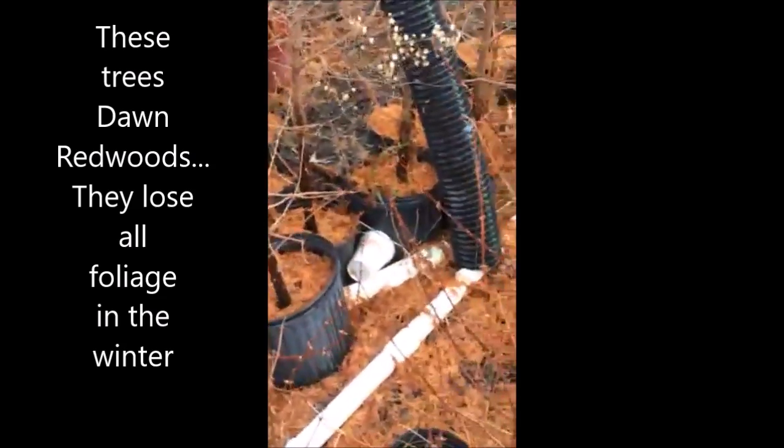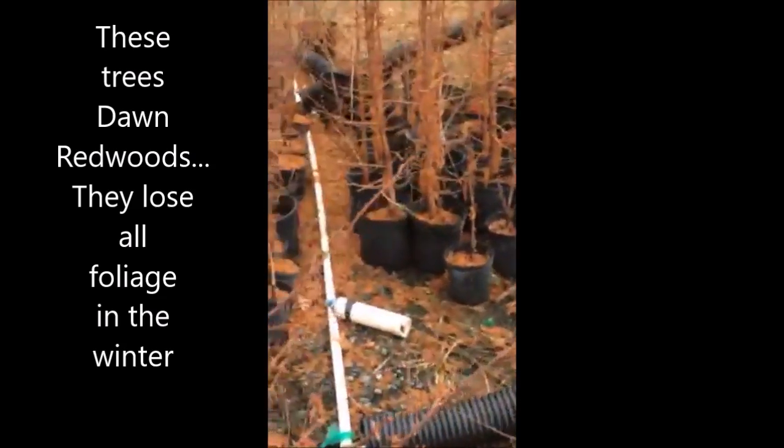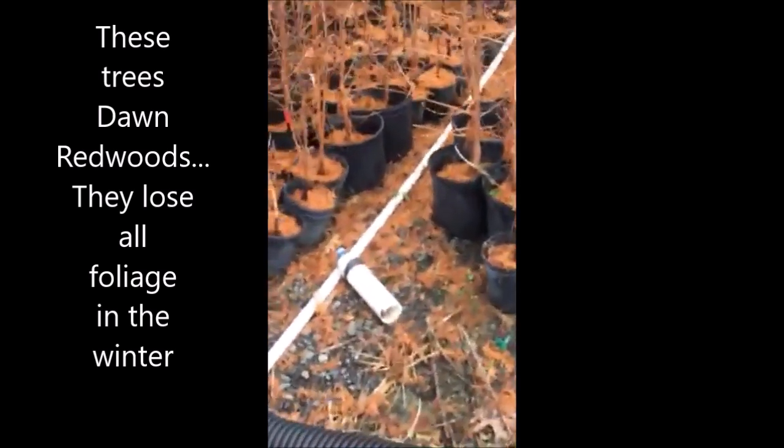You can see we have these bait stations all over the nursery, which makes it very easy for us to walk around and see if we need more bait in our bait traps.